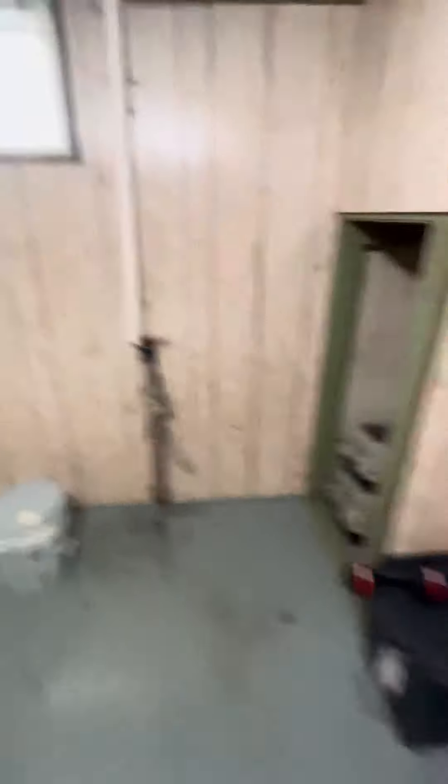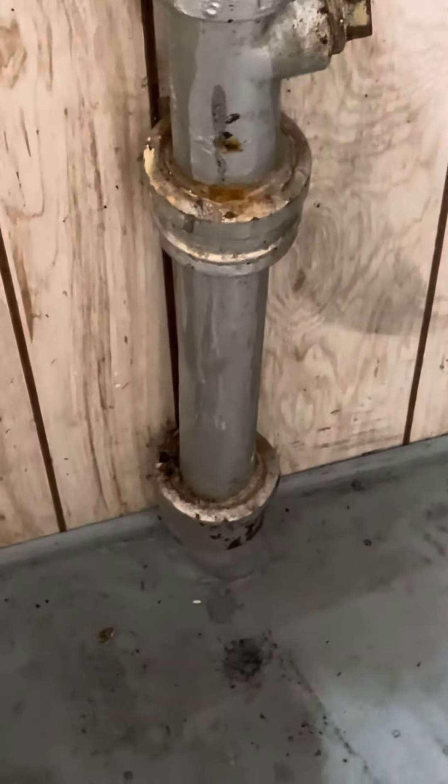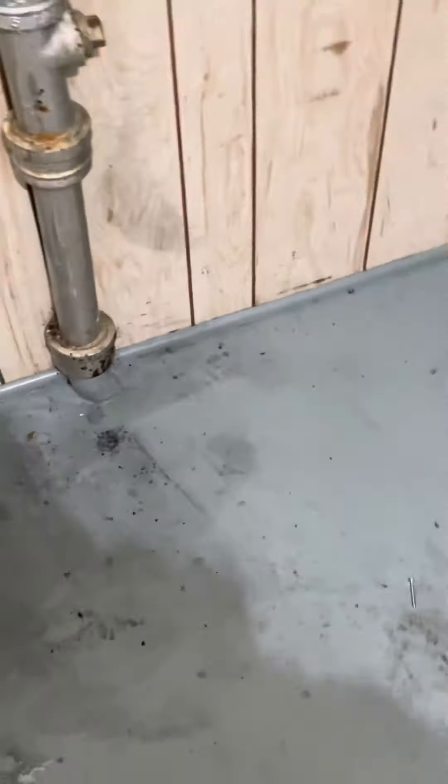Coming into this room, here's our kitchen stack. It comes down here into what looks like cast iron, painted almost as if it's galvanized. You can see there it kind of looks like a 90 over there.